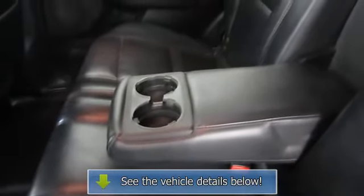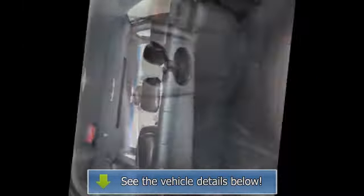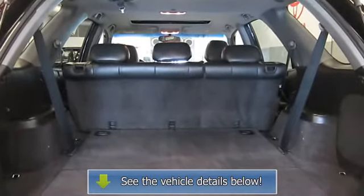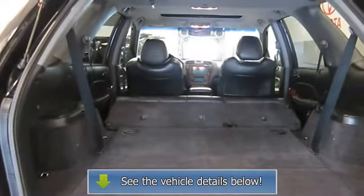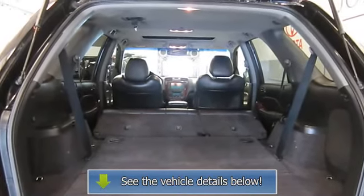Passenger door bin, passenger vanity mirror, power door mirrors, power driver seat, power moonroof, power windows, rear air conditioning, rear cup holders, rear door bins, rear reading lights, rear seat center armrest, rear split bench seats, rear window defroster.